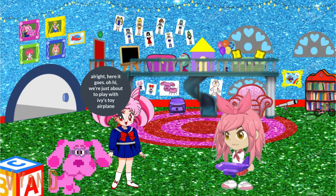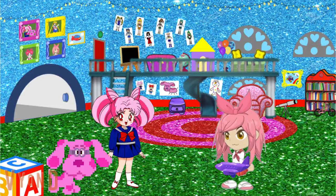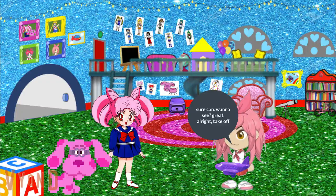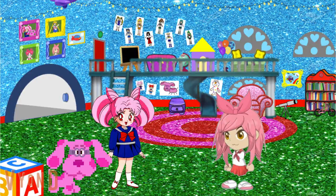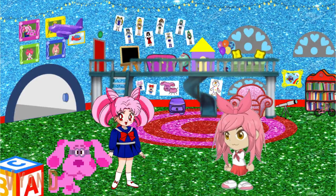Oh hi, we're just about to play with Ivy's toy airplane. It's a purple airplane — I call her Purple Airplane. And the best thing about my purple plane is that it can fly. Buck, buck? Sure can. Wanna see? Great. All right, take off. Wow, look at that plane fly.